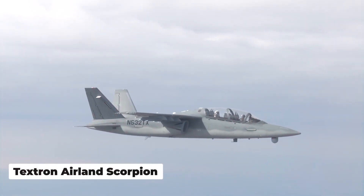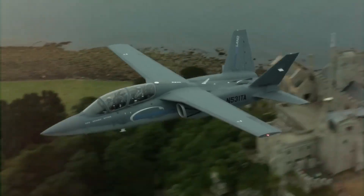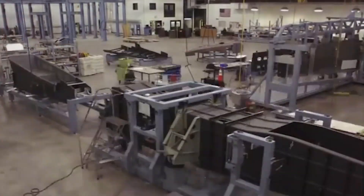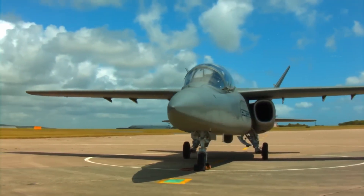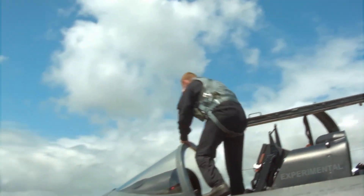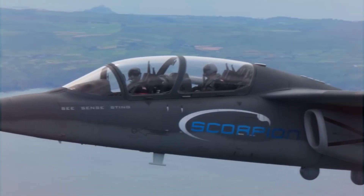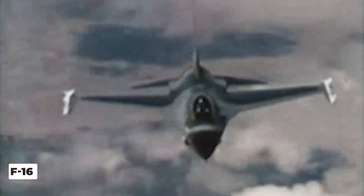The Scorpion Jet from Textron Aviation is like no other. It is not your everyday aircraft — imagine a puzzle piece that fits a special spot that no other piece can. Textron Aviation decided to make this extraordinary jet because there was a job to do that no other plane could handle. They used their own money to develop and create it, which is an unheard of departure from how most military planes are made. The jet can be made right here in the USA and sent to countries all over the world, and it costs a fraction of those more expensive F-16 planes.